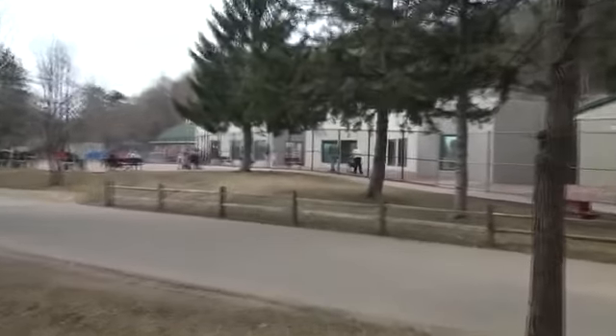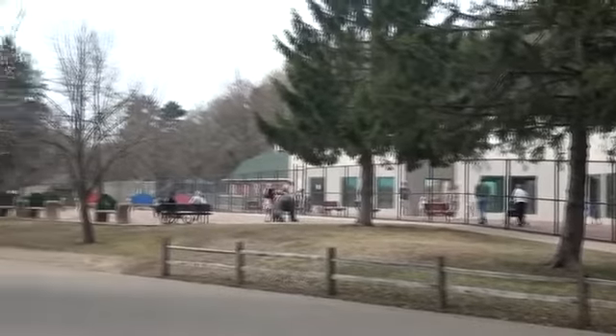Hebert said he has started planning now because designing and constructing the buildings will be such a long process. The longer we wait, the longer it's going to take, so I'm hoping that in a couple of years we can start the construction of a new small mammal building.